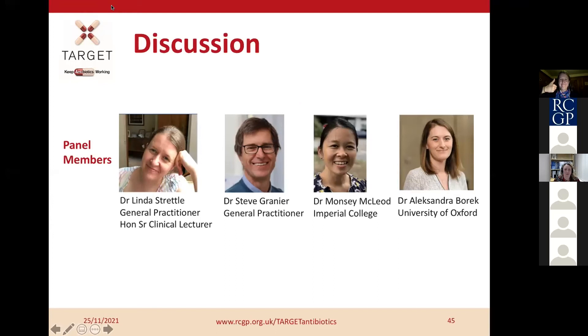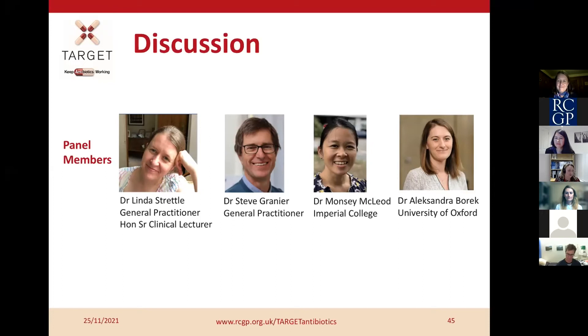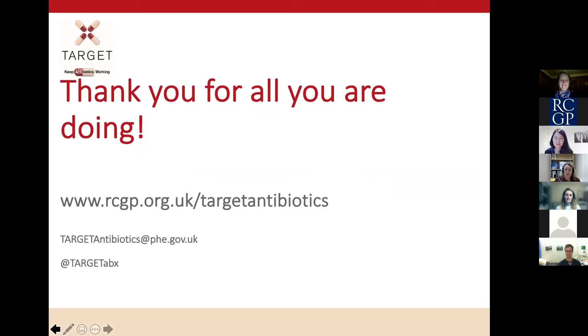Thank you so much, Linda. That was absolutely brilliant. Many questions in the chat have already been answered as part of the webinar. We have five minutes and said we'd finish at 7:30. A huge thank you to all the healthcare professionals who have worked so hard over the past two years. The whole point of us doing this is to support you. You can email us directly at targetantibiotics@phc.gov.uk or follow us on Twitter at Target ABX.